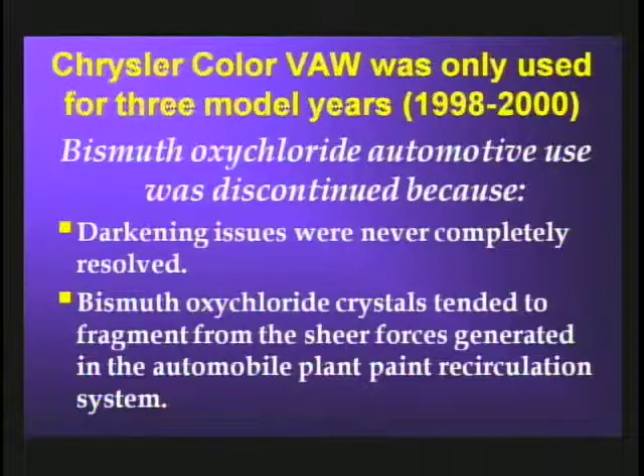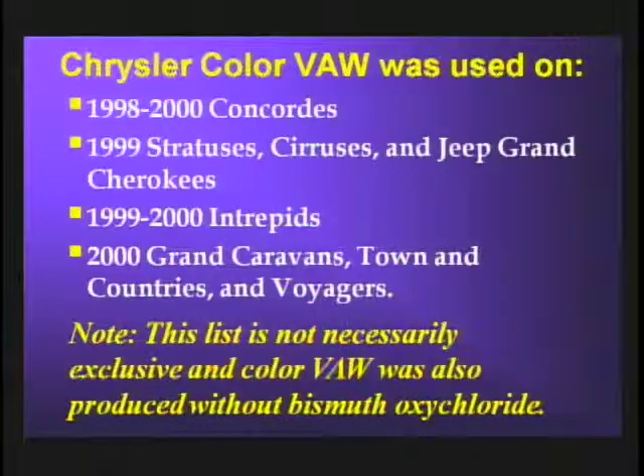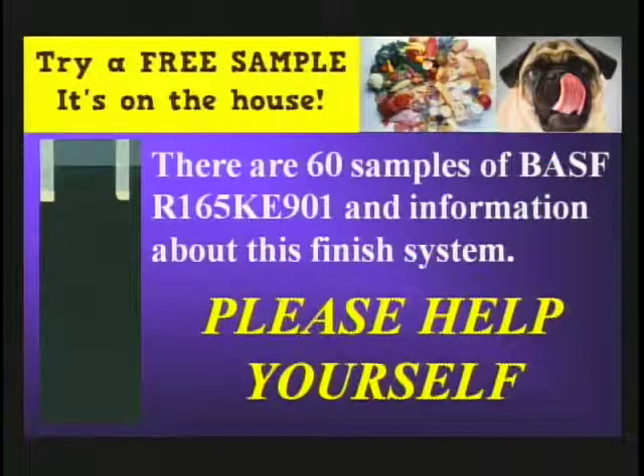This pigment was only used for three years, the main reason being that the pigments tended to fragment from the shear forces generated in the automotive plant recirculation system. We have 60 samples of this finish containing bismuth oxychloride, also mica and barium sulfate — please help yourself.